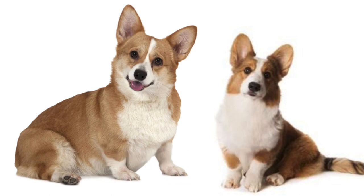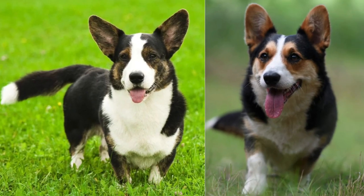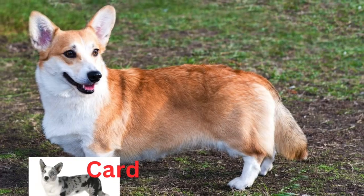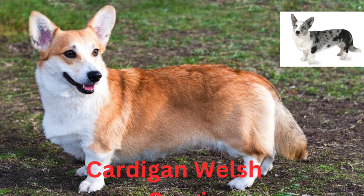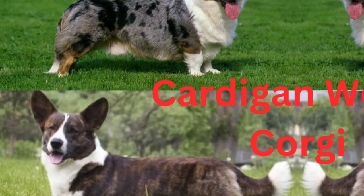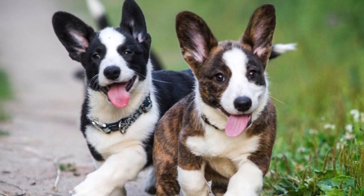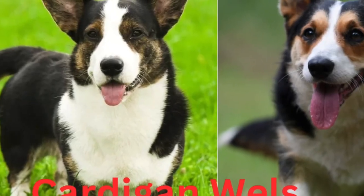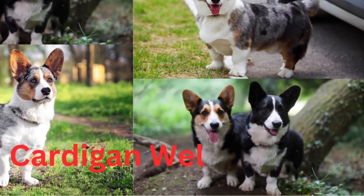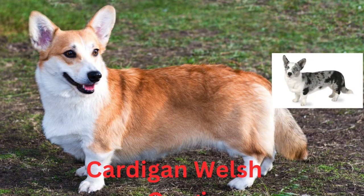The Cardigan Welsh Corgi is the older of the two Corgi dog breeds, with dogs of this type believed to have existed in Wales for more than 3,000 years. Throughout history, people used these dogs to drive cattle to market. These days, they mostly love to spend time with their families and are active, fun-loving playmates for school-age children. The Cardigan is distinguished by their long tail, like the sleeves of a Cardigan sweater. Their medium-length coat comes in many colors and patterns, including red, brindle, blue merle, and black, usually with white markings. Known as the yard-long dog, the breed is sensible and affectionate.